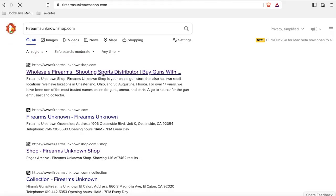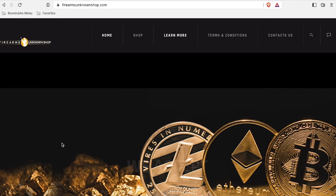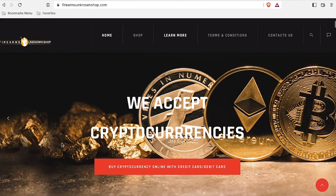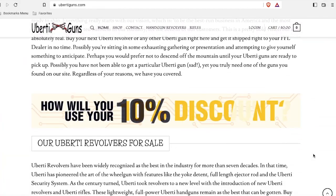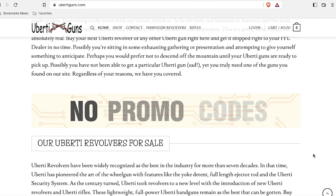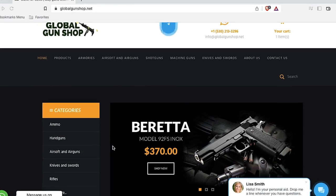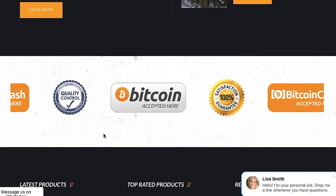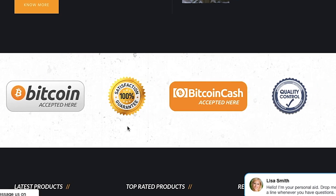Scam sites also typically offer to accept Bitcoin for payment. Firearmsunknownshop.com puts Bitcoin at the top of the homepage so you get the message loud and clear. The ubertiguns.com site also advertises on the homepage that they accept Bitcoin. Scammers know something about your personal resources if you own Bitcoin, and therefore they'll provide what appears to be a valid Bitcoin transaction to gather your financial information.